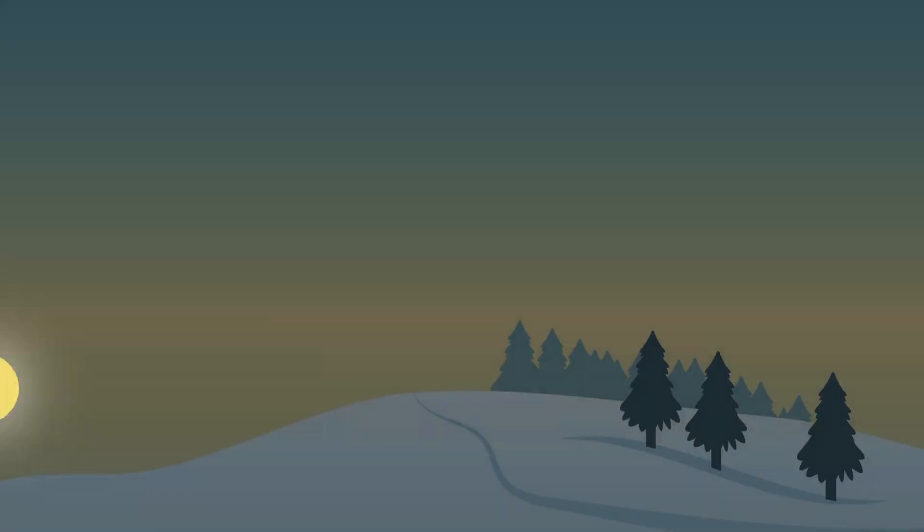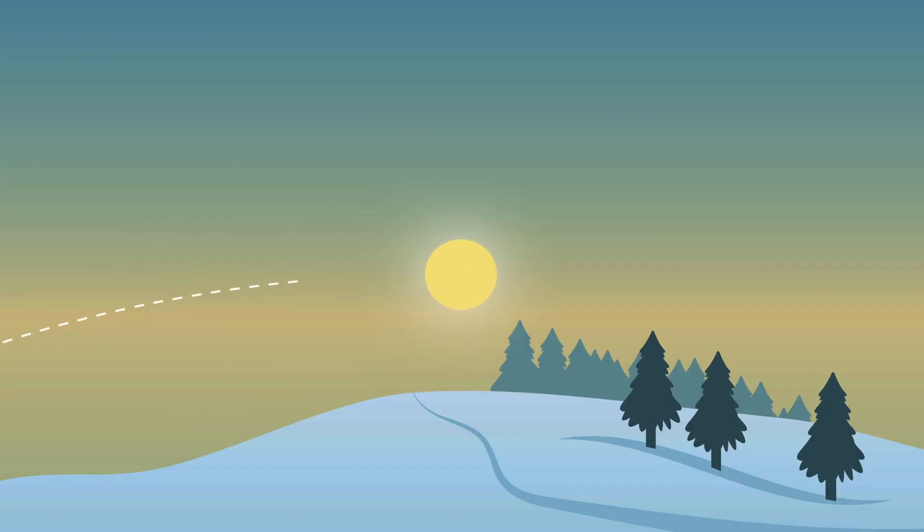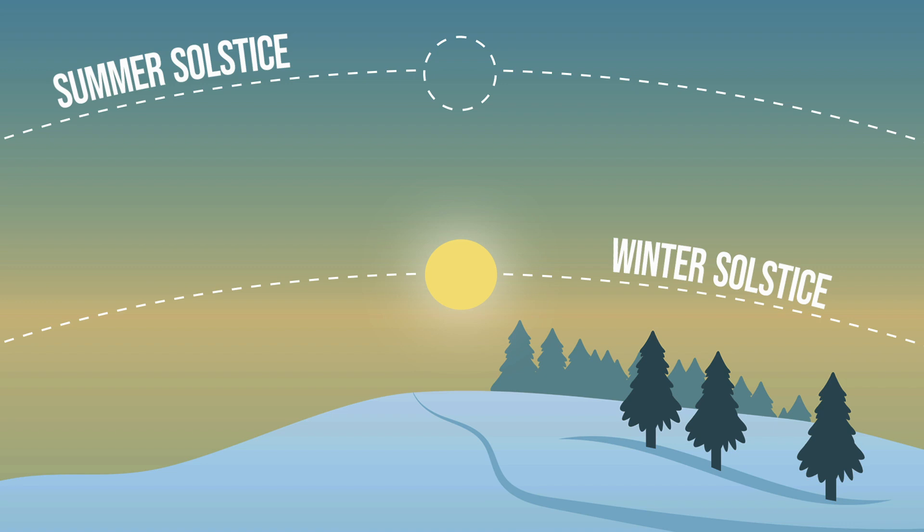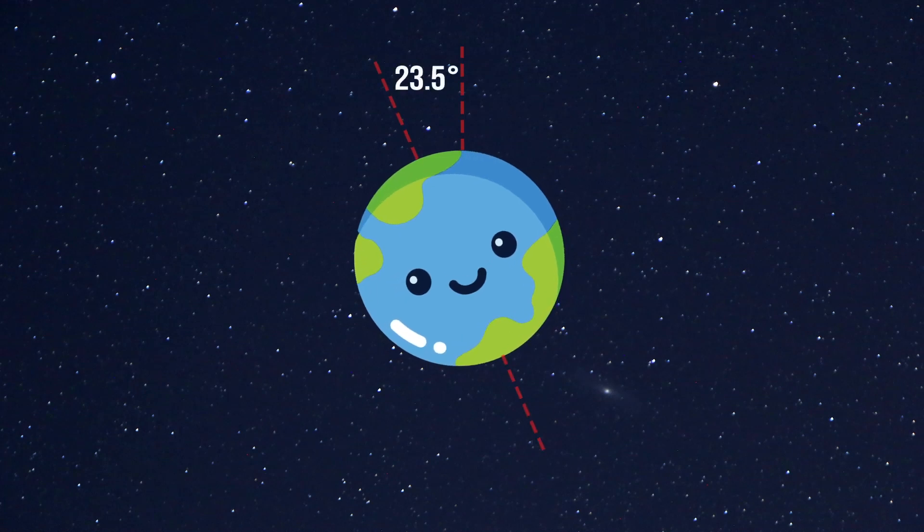Now let's talk about seasons. As we approach the winter in the northern hemisphere, the days get shorter until we reach the day with the least amount of sunlight. And that's called the winter solstice. And the opposite happens in the southern hemisphere. The reason for this is because as the earth, represented by this ball, goes around the sun, which is our lamp here, it is actually tilted on an angle of 23.5 degrees.